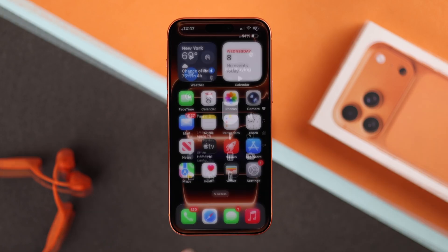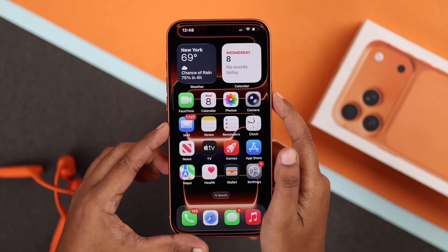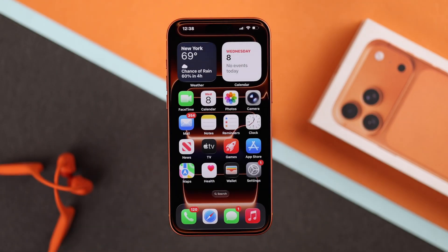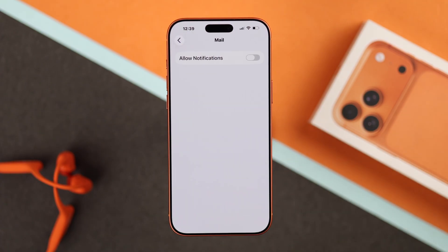Next, try restarting your iPhone. Press the Volume Up button once, then the Volume Down button, and finally press and hold the Power button until the Apple logo appears. If that doesn't fix the issue, check your notification settings — go to Settings, then Notifications, and find Mail.